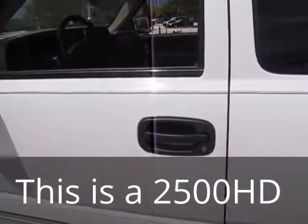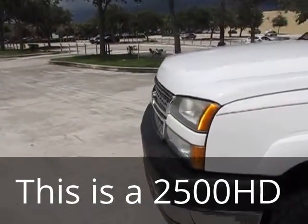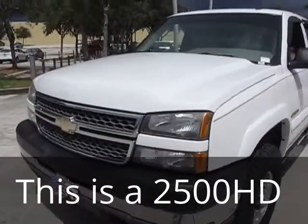You have very good towing capacity with this vehicle, so if that's what you're looking to do, this would be a perfect truck for you to do it with.